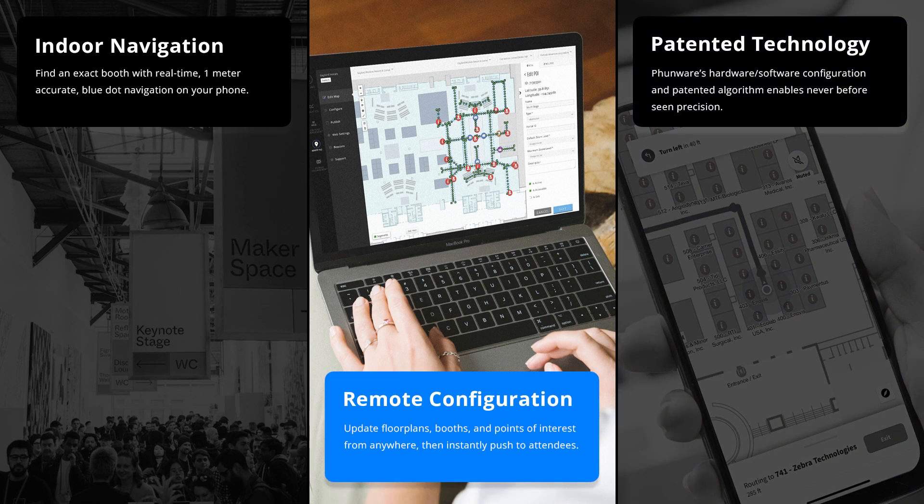Building and event organizers have complete control to quickly update floor plans, booth configurations, and points of interest remotely. The following video shows the navigation in action.